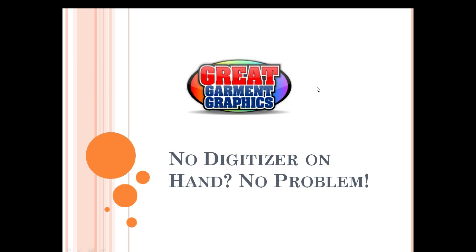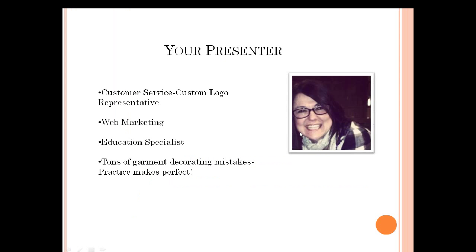Before we get started, let me tell you a little bit about me. My name is Jodi Weiler and I work for Stahls ID Direct. I originally started in customer service as a custom logo representative, so custom cutting and custom cut products — twill and applique — was one of my specialties. I then moved over to web marketing to become an education specialist and present webinars.